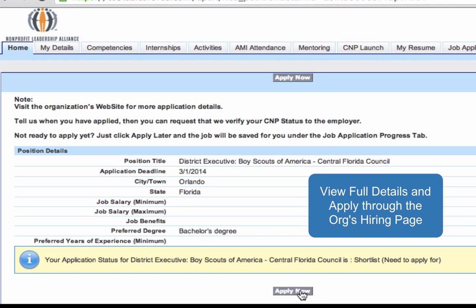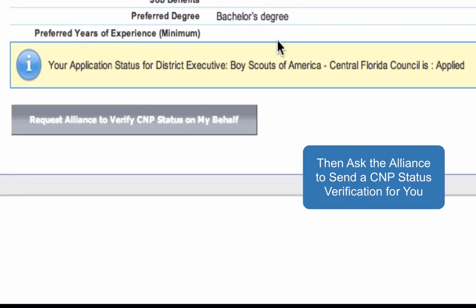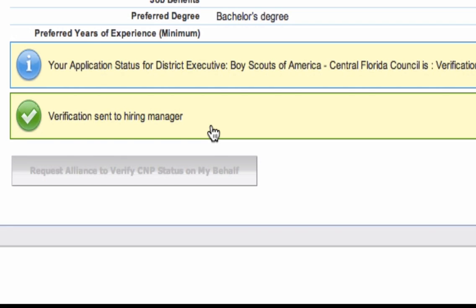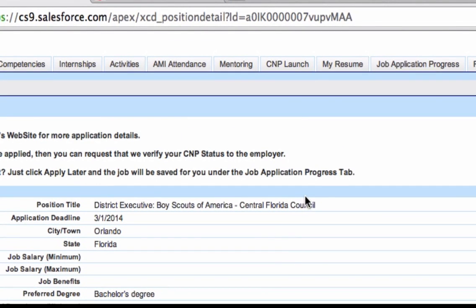If the C&P decides to apply for a position, he then requests the Alliance to verify his C&P status. This endorsement email is sent from the National Office verifying the C&P credential and promoting the candidate directly to the hiring manager for the open position. This reference ability is unique to C&P Launch and a tremendous benefit for the C&P.